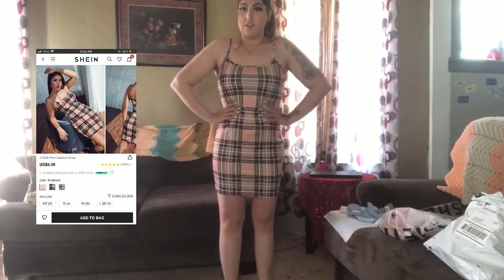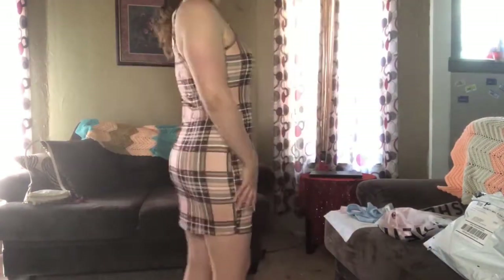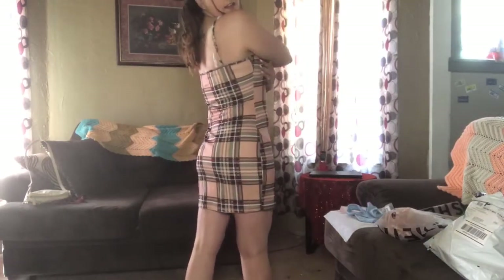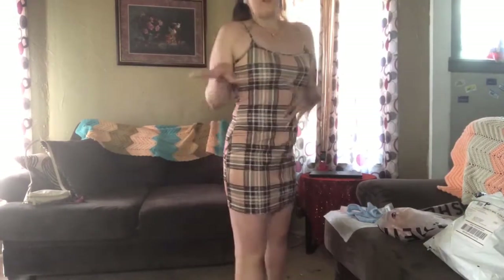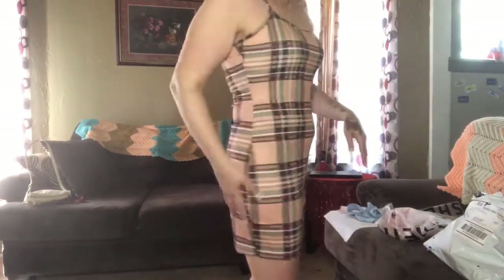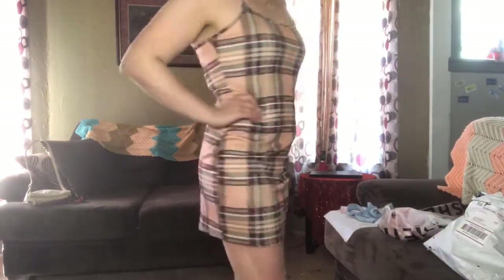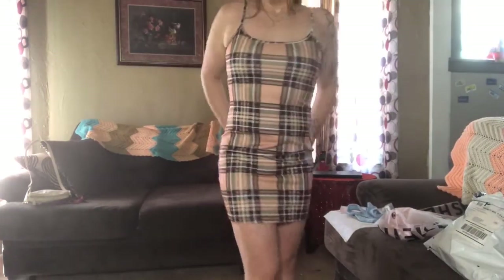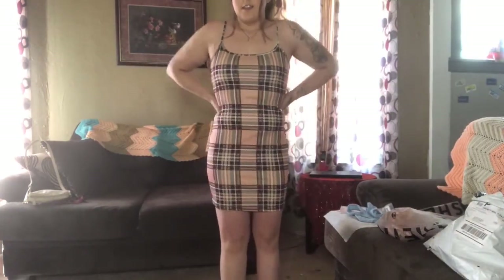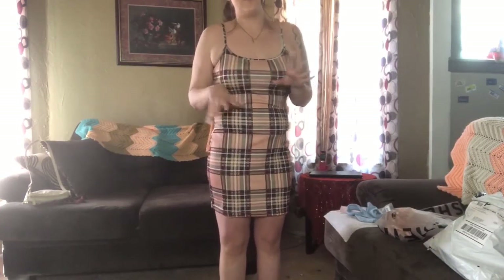I got this dress from SHEIN — it's a little plaid dress and I think it looks really nice. This is what the back looks like. You could probably wear a long sleeve top underneath it, maybe with a crew neck. I like this, it's cute.